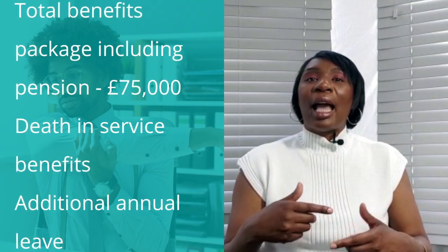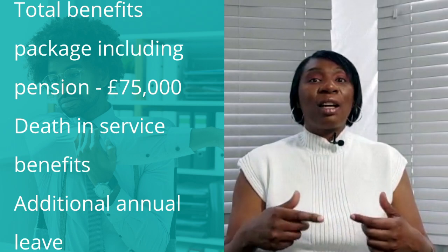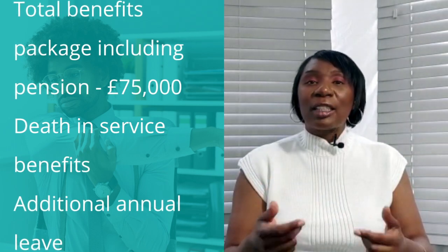Selwyn keeps on reading and then finds out that he's entitled to an additional four days of annual leave when he reaches his 10th year of service later this month — and that's going to come in handy during school holidays. Selwyn sits back in his chair. He's pleased that he took the time to download his employee benefit statement. Very pleased indeed. Now the second example relates to someone called Cora.